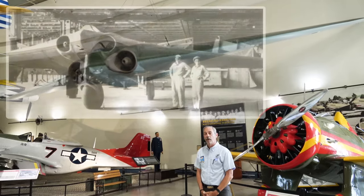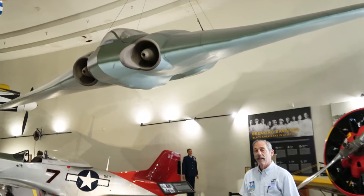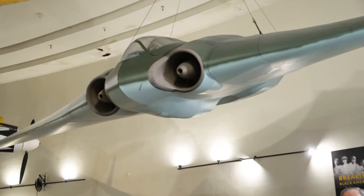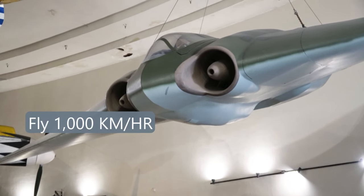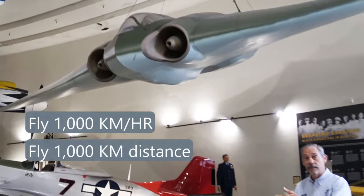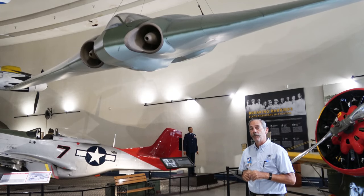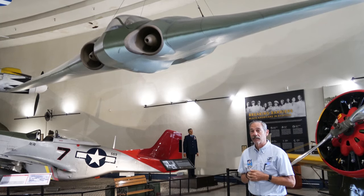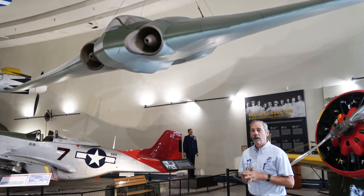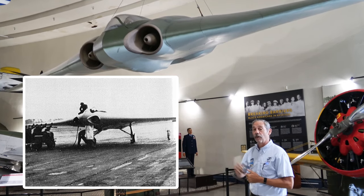One example of that is our Horton HO229. The Horton HO229 is a very interesting late-war development that the Germans came up with. They had a program where they wanted all future aircraft — anything they were going to build — to fly 1,000 kilometers per hour, fly 1,000 kilometers in distance, and carry a 1,000-kilogram bomb. This program that the German Jägerstaab came up with in 1944 meant any aircraft approved for production had to meet those three gates. They really only ever came up with one aircraft that could meet all three requirements, and that's the Horton HO229.